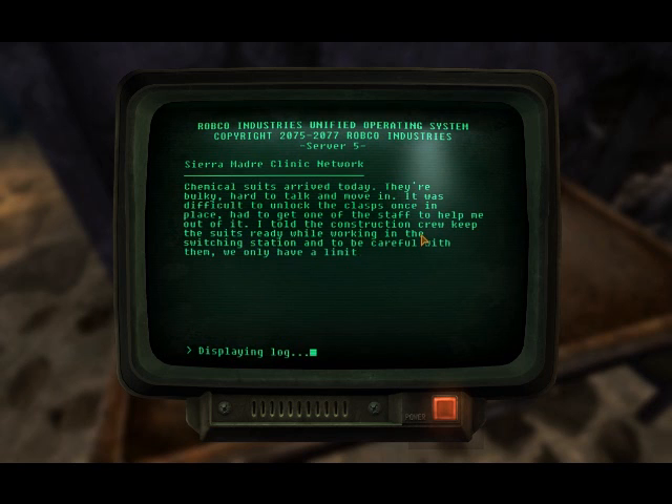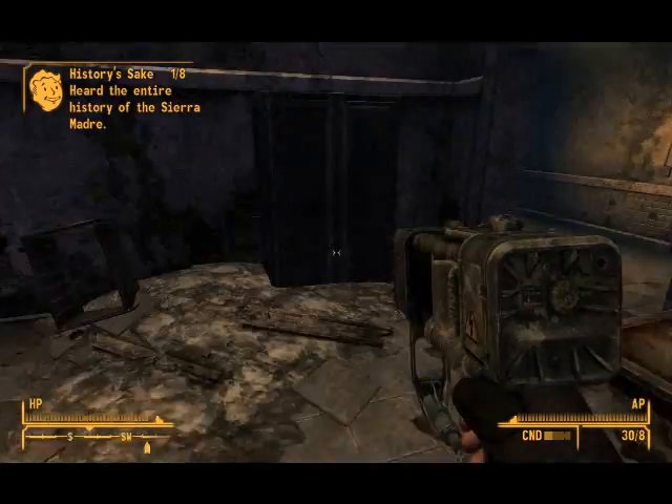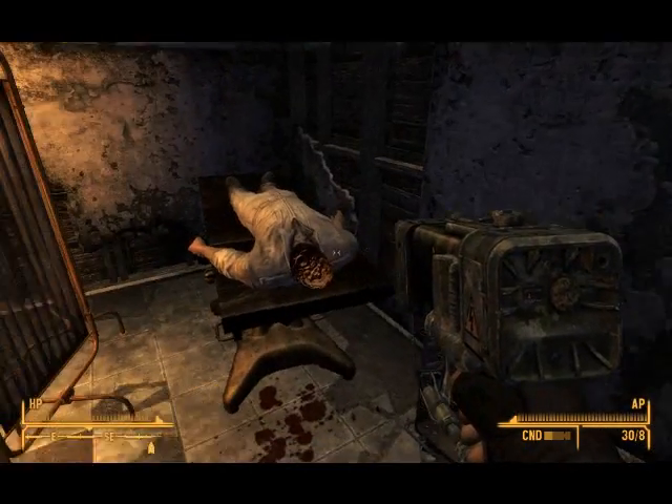Chemical suits arrived today — they are bulky and hard to move in. It was difficult to unlock the clasps once in place; had to get staff to help. Told the construction crew to keep the suits ready while working in the switching station and to be careful with them, as we only have a limited number. Asked Sinclair to order more in the event of a leak in the villa. He agreed to the request immediately, then asked if he could see the workers and make sure they were all right. Either this Sinclair is up to something suspicious, or he's a really nice guy.